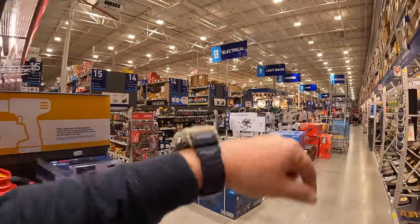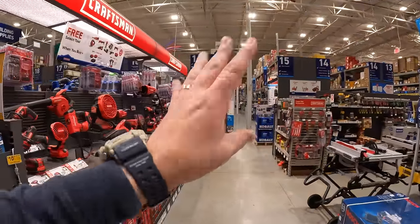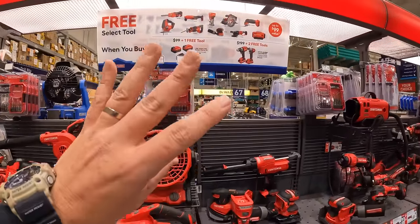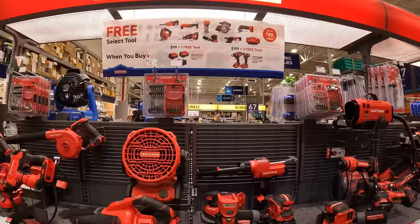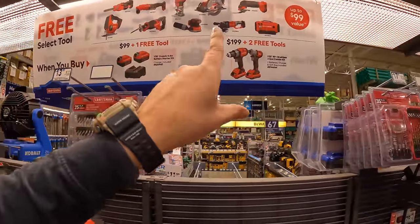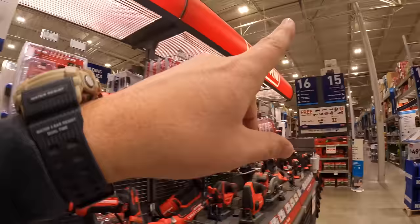There are so many brand new end caps, and they're still putting out a lot of other tools including Metabo sales, which are coming up in an upcoming Lowe's video. So many sales happening at Lowe's right now.